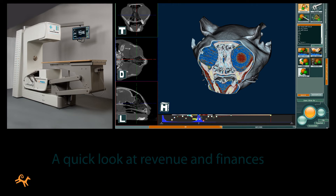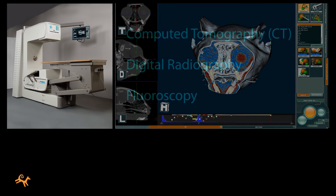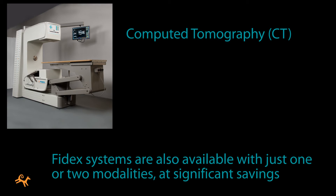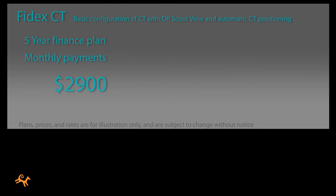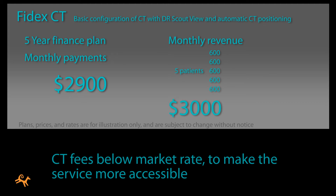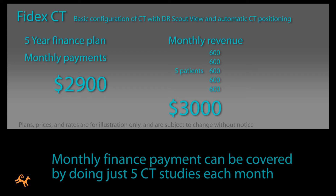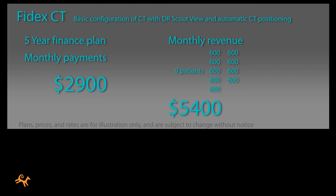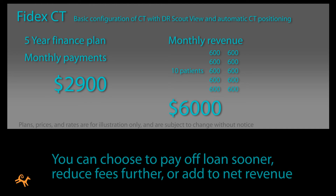Here's a quick look at revenue and finances for a Phydex system. Phydex systems are available with all three modalities enabled, or in versions with one or two modalities, at significant savings. Let's say you're financing a basic CT Phydex system over five years, and let's say you charge well below market rate at only $600 for each study to make your service more accessible. At this rate, your monthly finance payment can be covered by doing just five CT studies each month. It's likely you'll be using your system much more often than that, so you'll be able to choose between paying off your loans sooner, reducing your fees even further, or adding the difference to your net revenue.